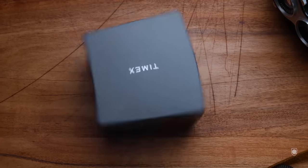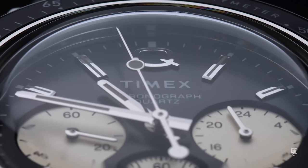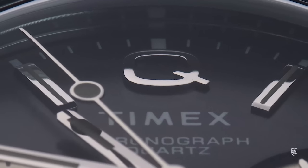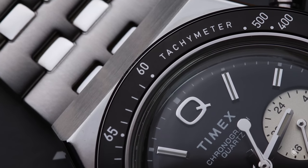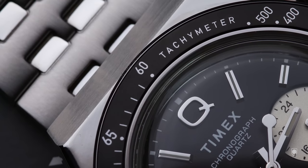Recently Timex dropped another bomb over the watch community with the launch of the Q Chronograph. This is a vintage-inspired design which qualifies it as one of the best chronographs in the $200 price range. So what's the deal with the Rolex X Timex? Timex knows how to make vintage-inspired watches and homages after popular watches without making them too obvious. This time it's Rolex's turn to be homaged, with Timex offering a close experience of the vintage Rolex Daytona with strong racing vibes.